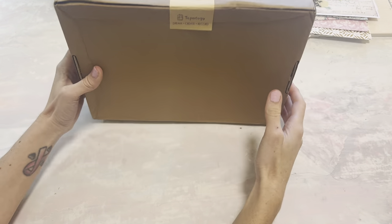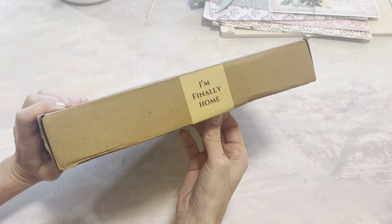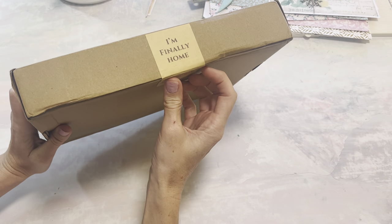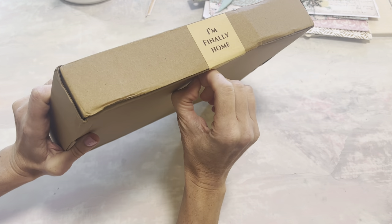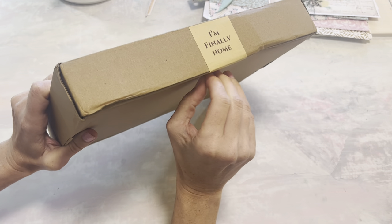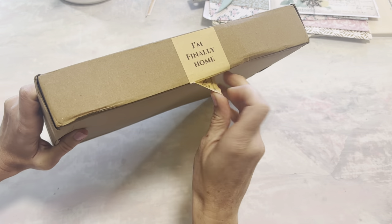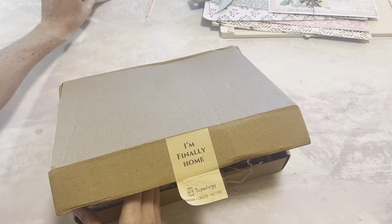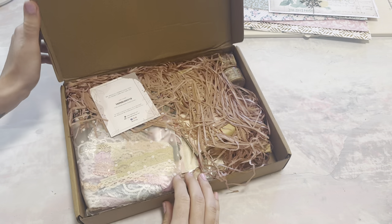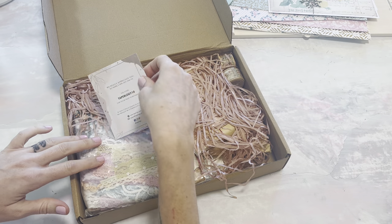Today I have a package from Taperlogy. And if you have been with me for a while, you know that I genuinely love this company and everything that they stand behind. They did send me this, and they actually sent an email showing everything they're sending, but I didn't look at it because I actually wanted it to be a surprise.